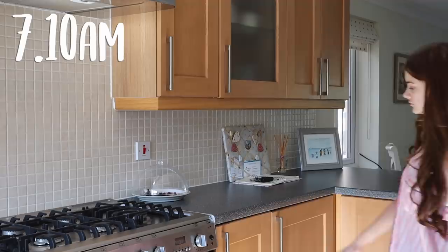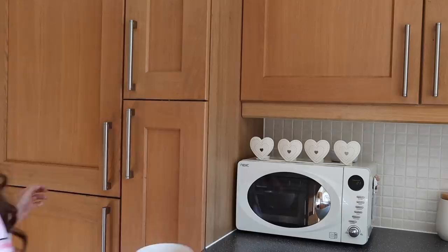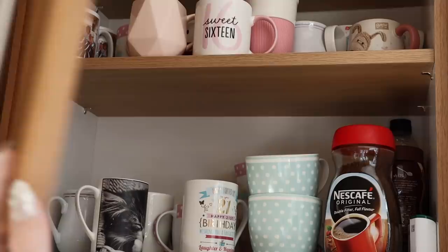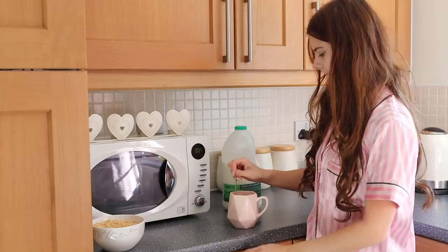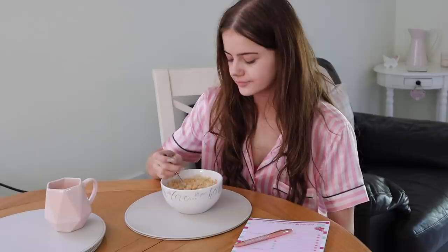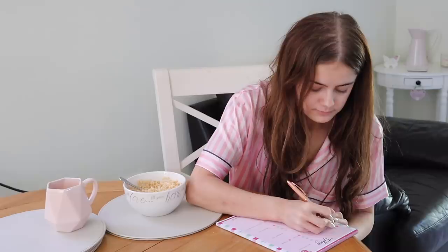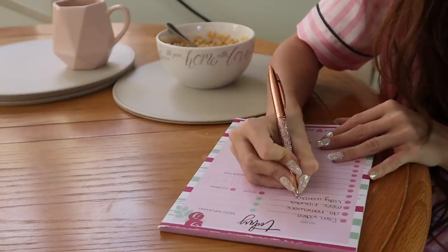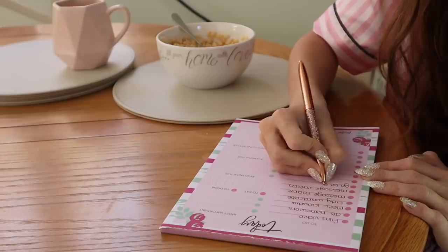Next is breakfast, which is just the key part. Although I only had cereal today — nothing fancy like pancakes — it's really important. I can't feel awake until I've had breakfast and my morning cup of tea or coffee. I also write my to-do list at this point, which is literally the most important thing about my day. Having it all laid out makes me so much more productive, so my one recommendation is: do a to-do list — you'll see a huge change.